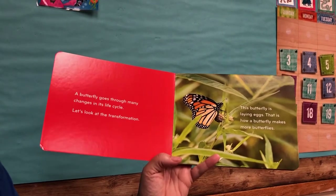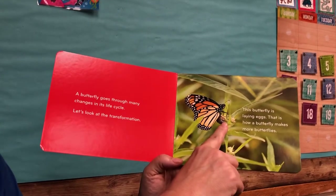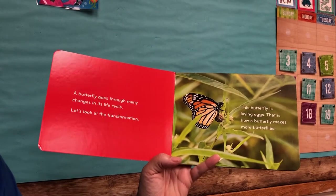This butterfly is laying eggs. That is how a butterfly makes more butterflies.